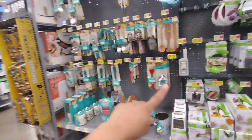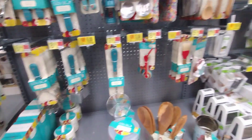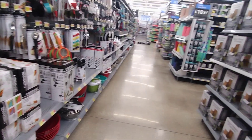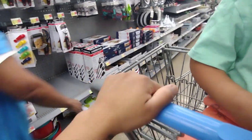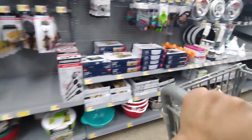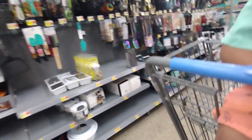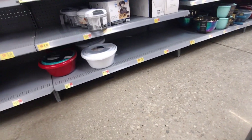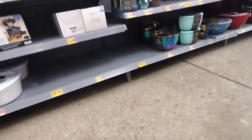They do have a lot of clearance on some Pioneer Woman stuff, but I've showed some in my other videos so I don't want to bore you guys with that. Let me just go through it one more time and see if I can find any. It's been a hectic, crazy schedule lately — it doesn't look like they have any here, but you never know, so always look at the very bottom.